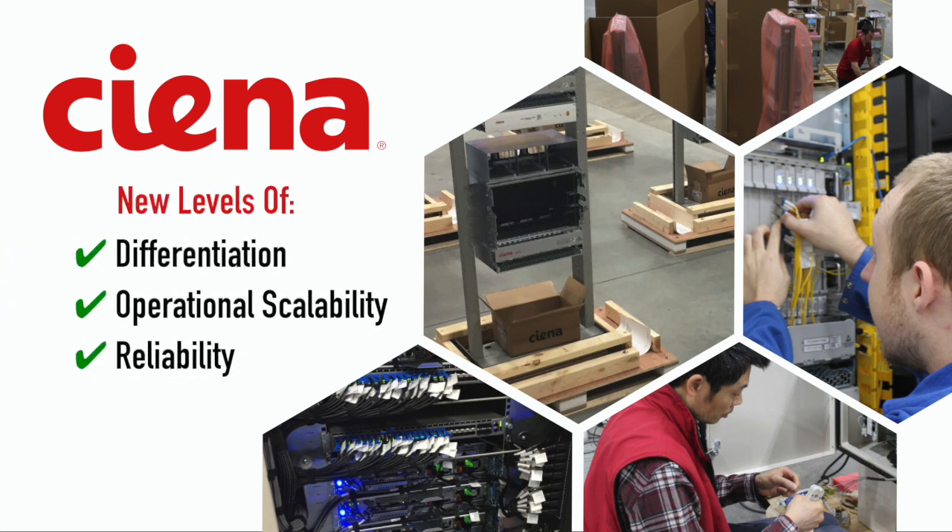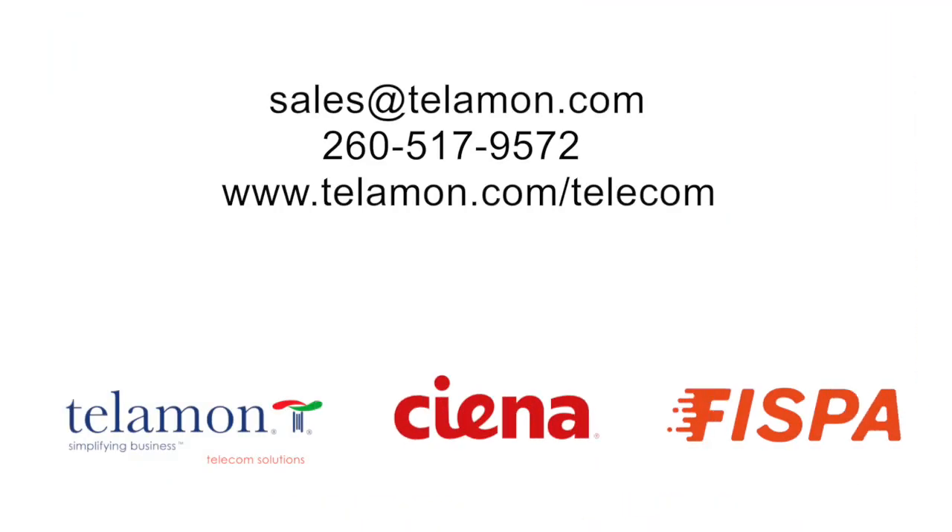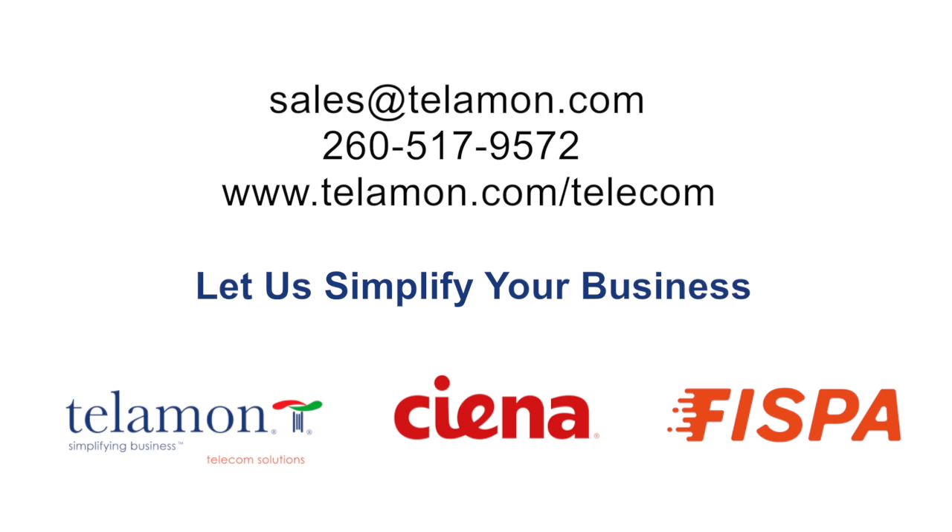Realize new levels of differentiation, operational scalability, and reliability. Contact us if you'd like to start at step one with Telamon. Email sales@telamon.com to schedule a free consultation. Let us simplify your business.